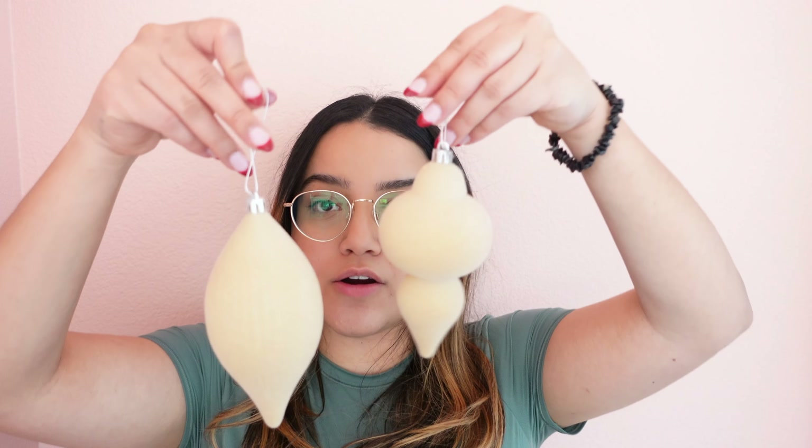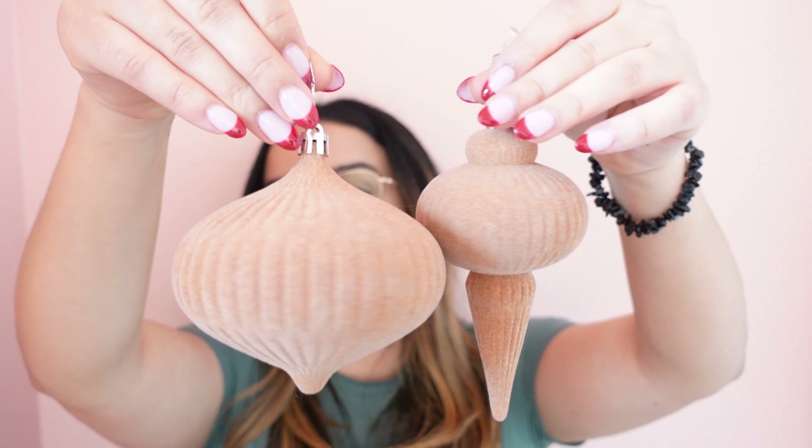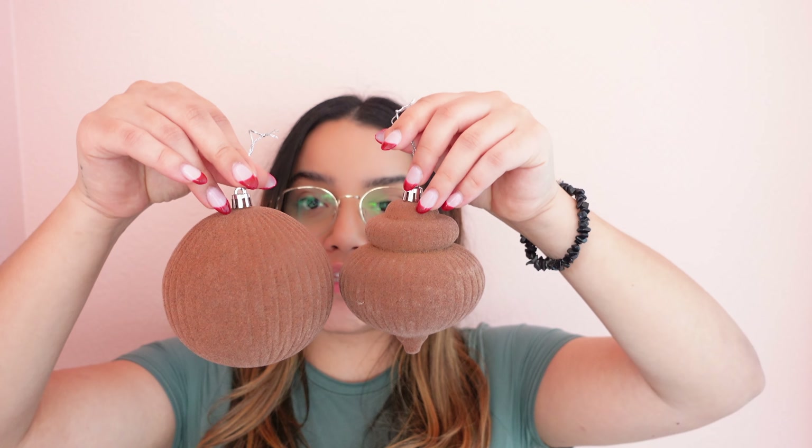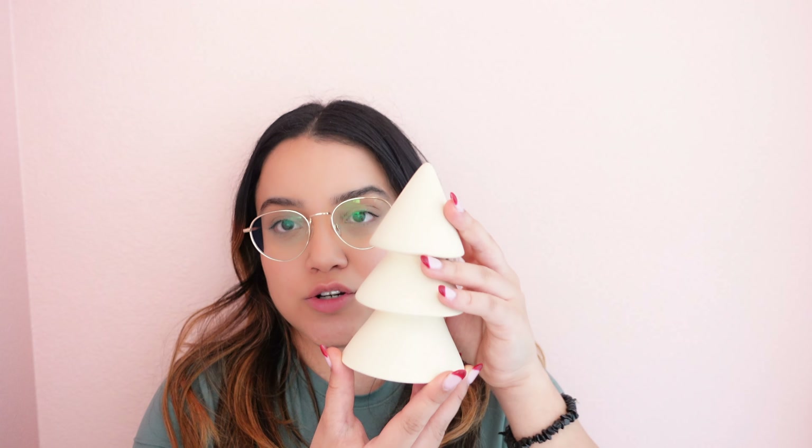The next store that I went to is Target. I ended up picking up these ornaments from Target — I did buy two boxes. The ones I took out include a cream color, a light brown color, and then a deep brown color. Side by side, this is how they look.